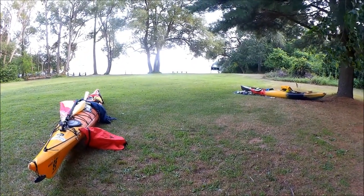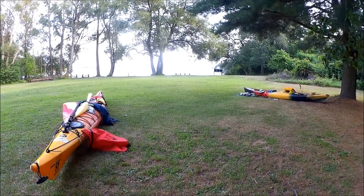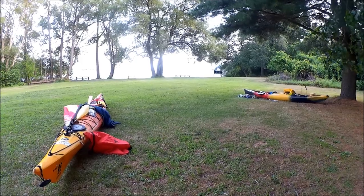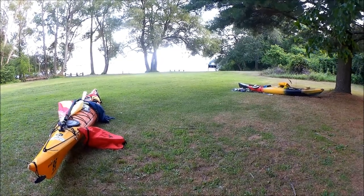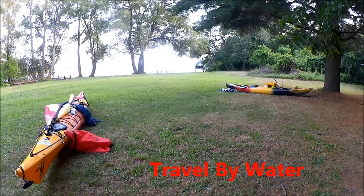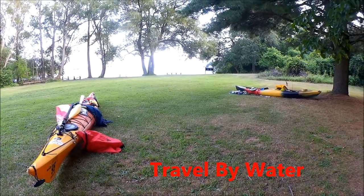This is where our campsite is in relation to the beach — it's basically right by the beach. This is typical of Thousand Islands in July. These unreservable campsites are usually open, even the really, really good ones. Good for us — it's really nice.